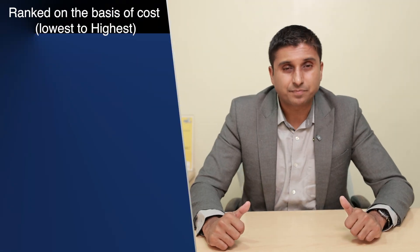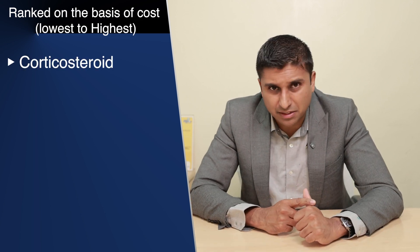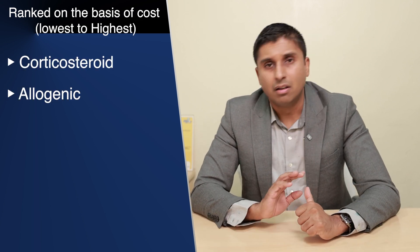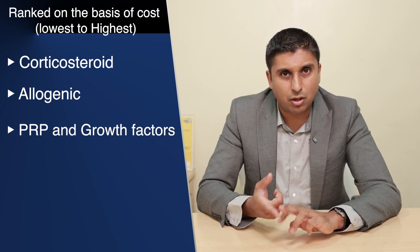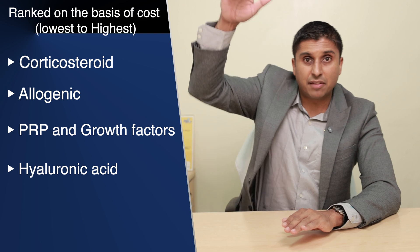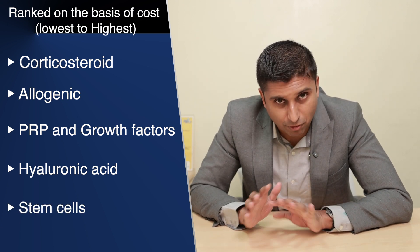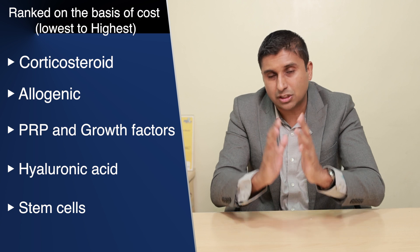Now let's compare all of them in terms of cost. The cheapest and simplest among all of them is corticosteroid — it's not a very expensive injection and is easily available; most doctors would have it in their hospital. PRP and growth factors are slightly more expensive. Hyaluronic acid is even more expensive. And the most expensive among all of them is stem cells.